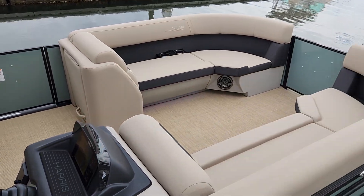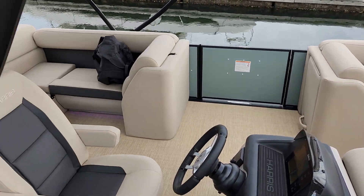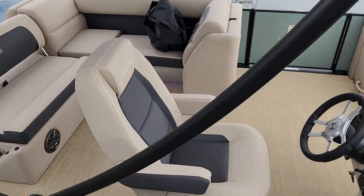Notice she has two couches up front for all the family, an L-shaped convertible lounger in the back, and a captain's chair.